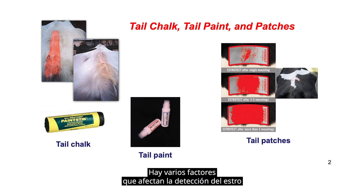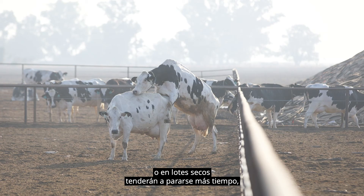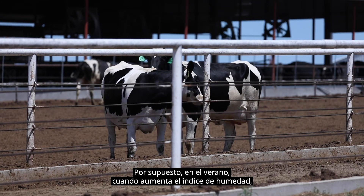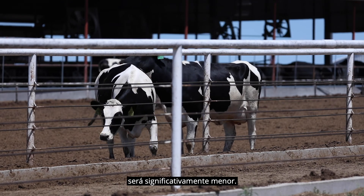There are a number of factors that affect estrus detection or estrus behavior in cows, particularly the surface on which they stand. Cows found in pastures or on dry lots will tend to stand longer, have more frequent mounting activity, and more stands themselves because their footing is more sure than on a concrete surface. Of course, in the summertime when the humidity index increases, cows are less active and the duration of estrus and mounting activity is going to be significantly less.